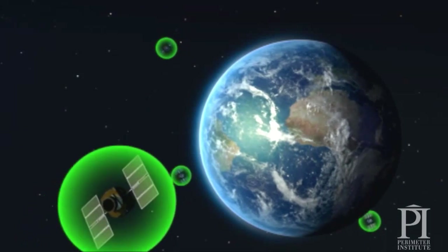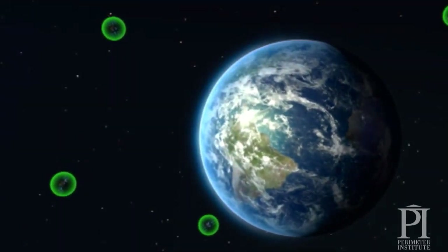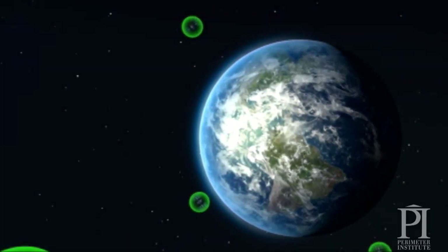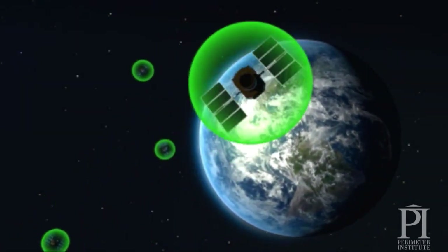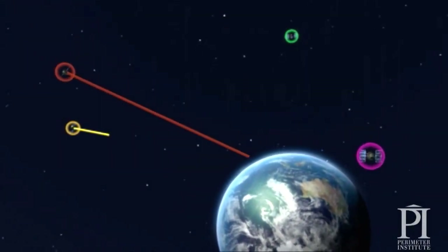They send out continuous signals that tell where the satellite is and at what time the signal was sent. The receiver takes that signal, decodes it, and calculates how far away the receiver is from the satellite.